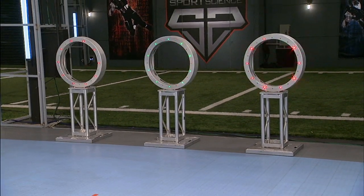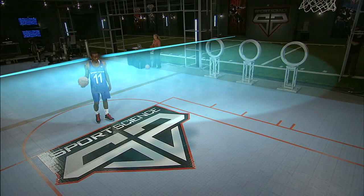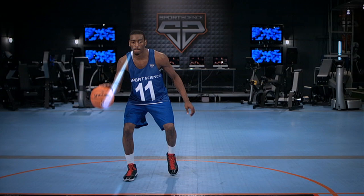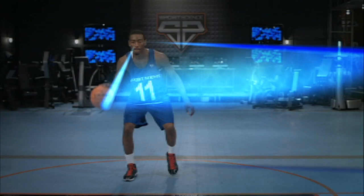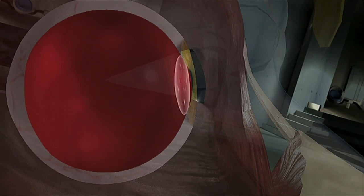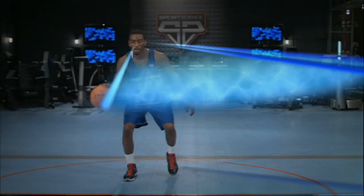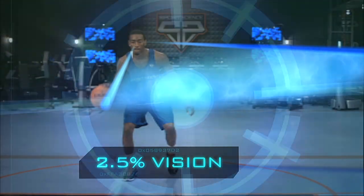One random target will lock on green. Keeping his eyes on the basket, John needs to hit that target using only his peripheral vision. Humans have a normal field of vision just under 180 degrees. When looking straight ahead, the image directly in front of the eye is clearest, and the target John will be aiming at will be in the far corners of his peripheral vision, close to 85 degrees from his central field of view. At that angle, his visual acuity will be reduced by 97.5%, meaning he'll only have 2.5% of his effective vision.